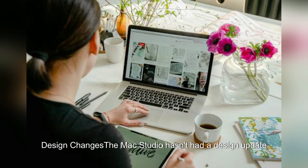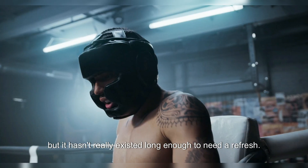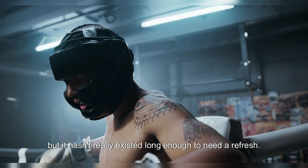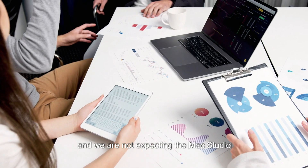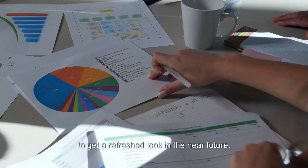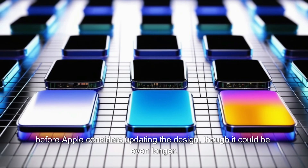Design changes: the Mac Studio hasn't had a design update since it was first launched in March 2022, but it hasn't really existed long enough to need a refresh. Apple tends to wait several years before making major changes to Mac hardware, and we are not expecting the Mac Studio to get a refreshed look in the near future. It will likely be closer to 2026 or 2027 before Apple considers updating the design, though it could be even longer.